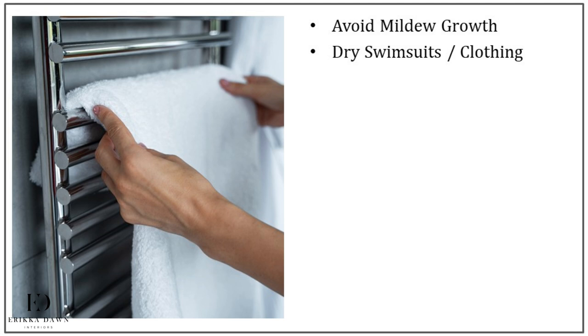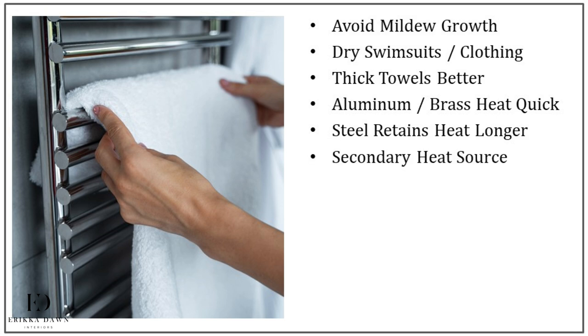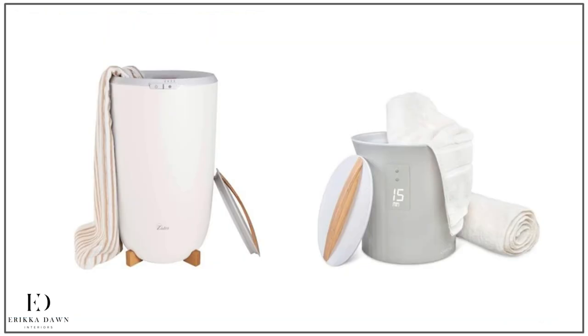If you love this idea, a few important notes: thick towels work better than thin towels. Warmers made from aluminum and brass will heat up more quickly than those made from steel, although steel will retain heat longer. Many models with higher power consumption can also act as an effective second heat source for your bathroom, and may be sufficient as a primary heat source for a small bathroom. Just like floor heating, towel warmers can be hydronic or electric, with programmable timers and adjustable temperature settings. They can be wall mounted, floor mounted, or freestanding, plug-in or hardwired, and are available in traditional or contemporary styles. If you don't have the wall space, consider a canister towel warmer, which is quite compact and can be a great choice for smaller bathrooms.